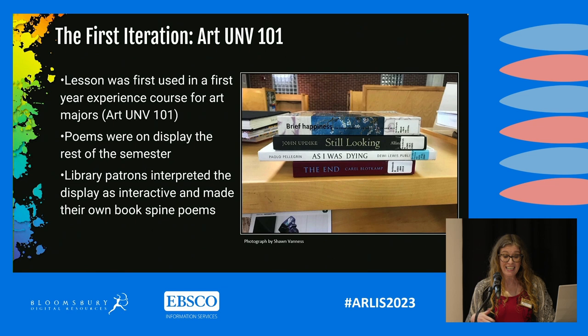In fact, many students wrote multiple poems, which I thought was really great. The lesson was actually successful in ways I didn't intend: library patrons interpreted the book spine poetry exhibition as interactive and began creating new poems with the books on display. Thus, they too had the chance to experience serendipity and the library as a place for creative exploration.